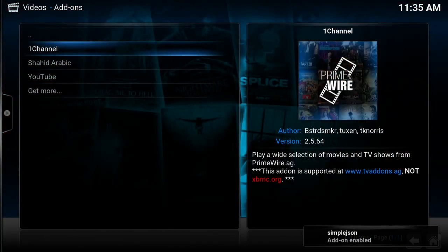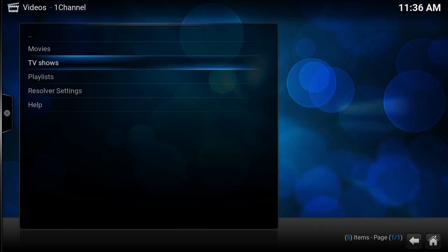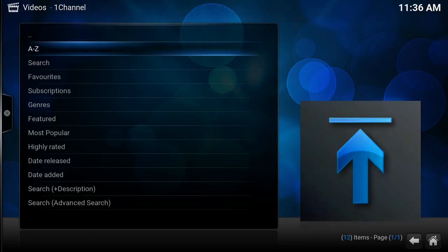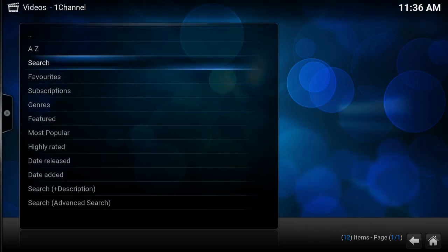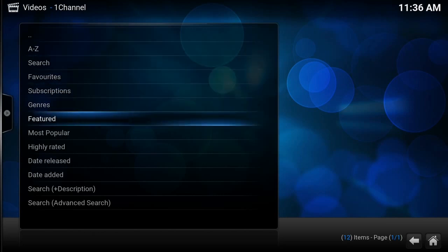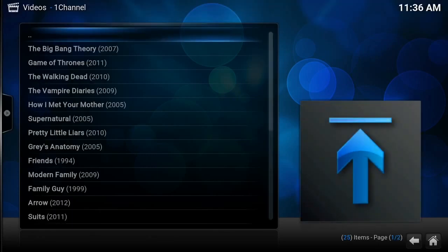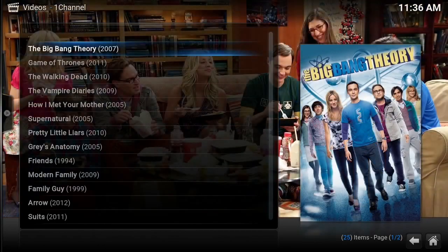Now that we're in One Channel, there's movies, TV shows, anything you'd like — even more than Netflix. Over here you can choose between A to Z, search, your favorites, subscriptions, and featured. We'll go to Most Popular. After Most Popular opens up, you can see the most popular shows right now.